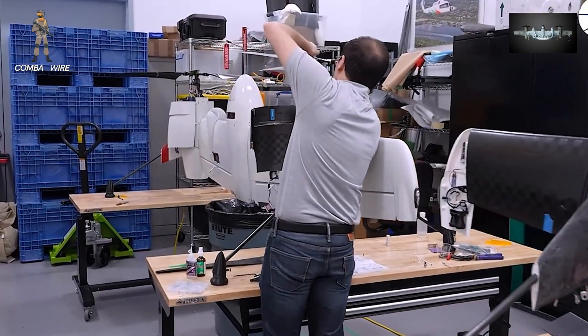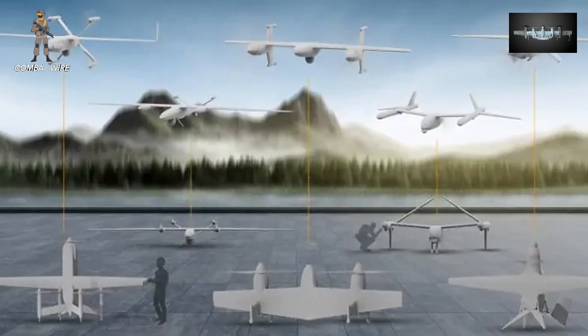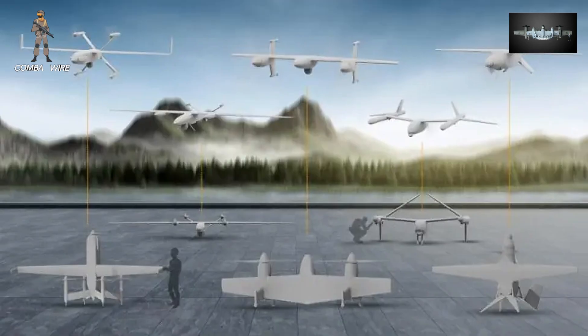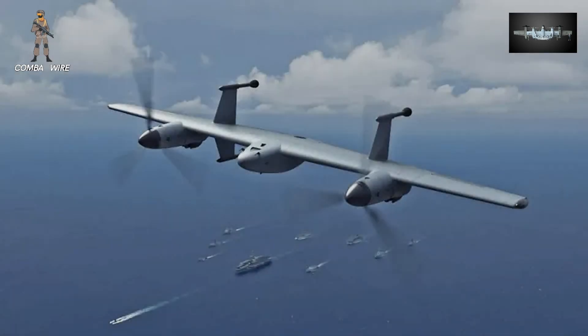The drone becomes part of a broader kill web, sharing data across air, land, and sea assets to extend situational awareness and sensor-to-shooter connections. In simpler terms, the Nomad won't replace helicopters — it'll multiply their effectiveness, creating a wider, smarter network of connected platforms.